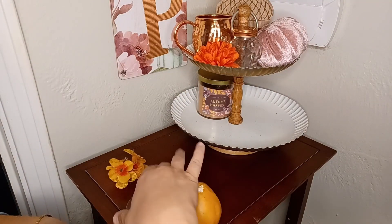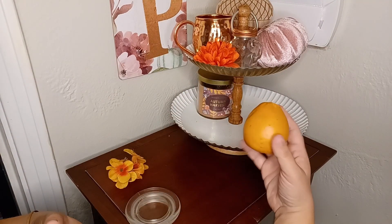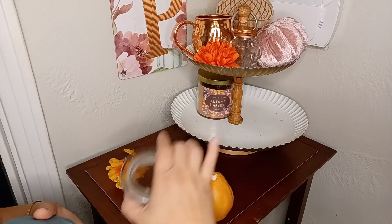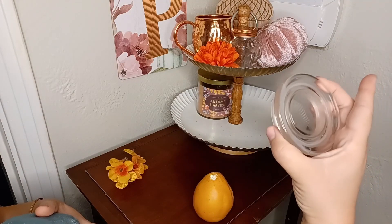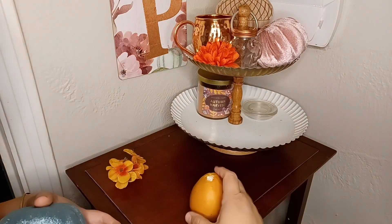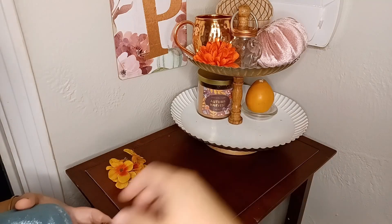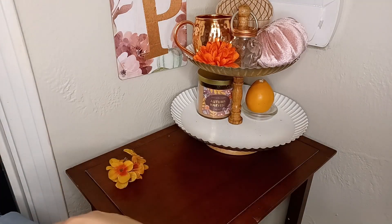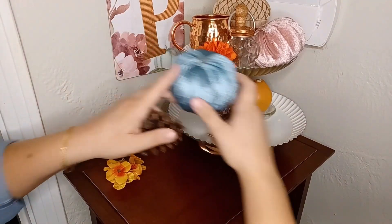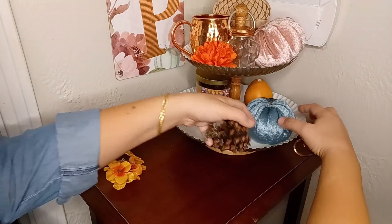I have a pear to put out. I want to kind of fill in the back, but the pear is not tall enough. So I'm using a candle holder — like a candle top from another candle — and I'm just going to set the pear on top of that for some height and dimension. Here goes my other matching velvet pumpkin right on the side there.